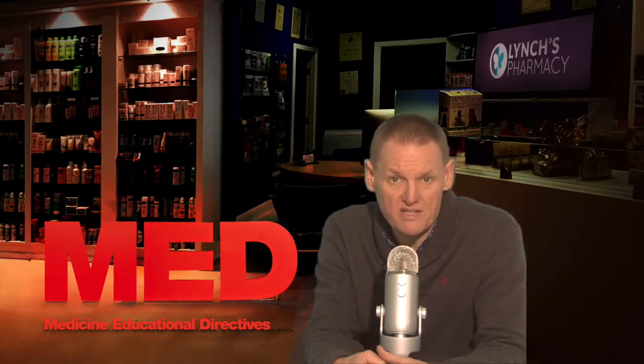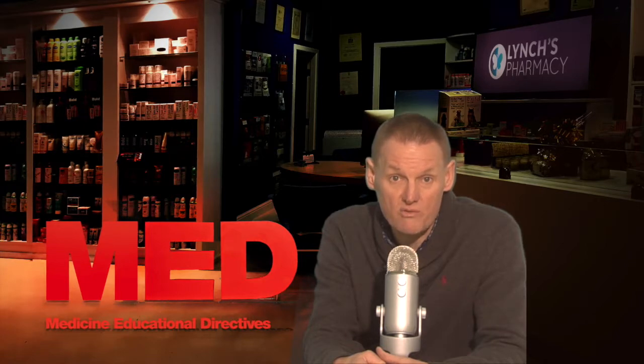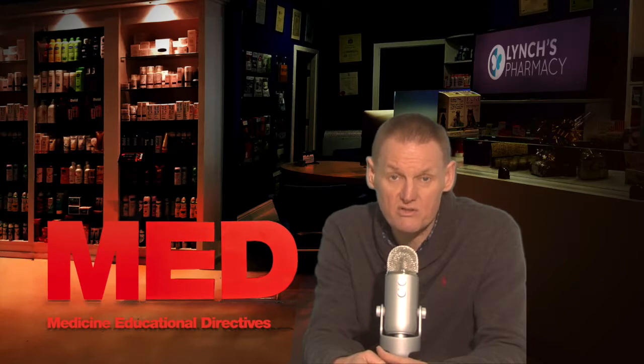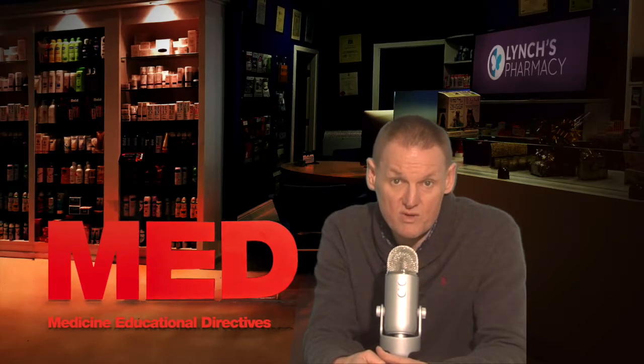Some uncommon side effects would be muscle pain and increased liver enzymes. So how can this medicine affect other medicines? It is important to tell your doctor or pharmacist what medicines you are already taking, including those without a prescription and herbal medicines, before you start treatment with Cholestogel. Similarly, check with your doctor or pharmacist before taking any new medicines while taking this one to ensure that the combination is safe.